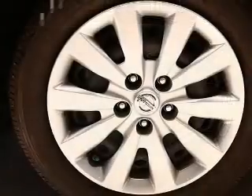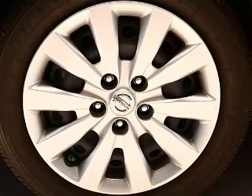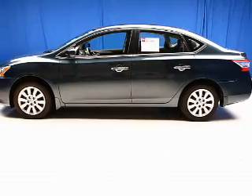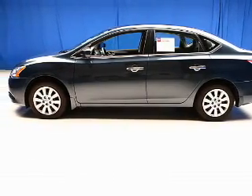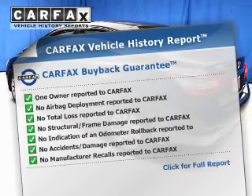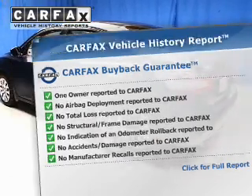The powertrain includes front-wheel drive with an efficient four-cylinder engine connected to a smooth-shifting automatic transmission. The anti-lock braking system will help deliver you safely to your destination. Know the history on this ride and greatly reduce your buying risk with the included Carfax Vehicle History Report.